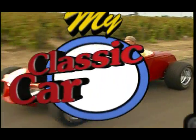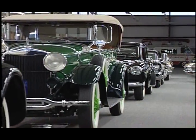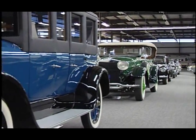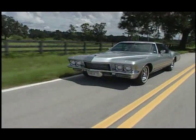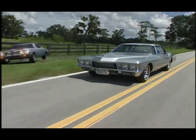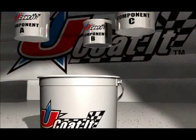This week on My Classic Car, we'll visit Rick Schmidt at MPD Headquarters for a walk through 60 years of American automobile design. Then we'll take a close look at his 1971 Buick Boattail Riviera. And we'll check out the latest technology in epoxy floor coverings.